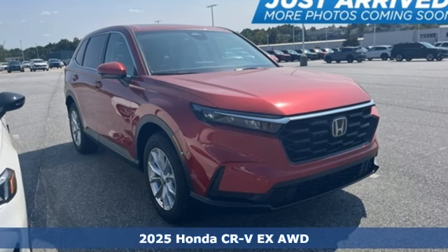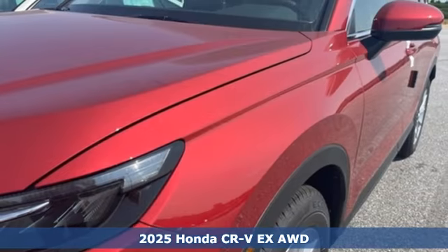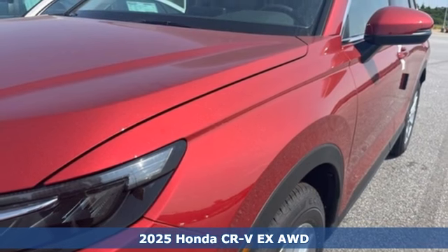Here's a new 2025 Honda CR-V. Capability without compromise isn't a dream, it's a CR-V.